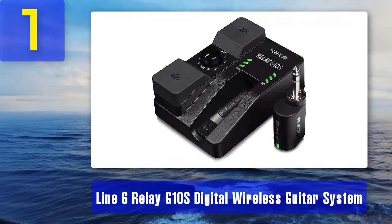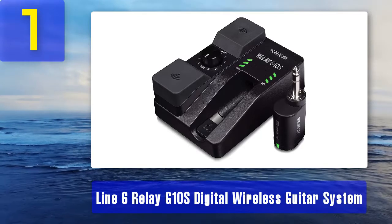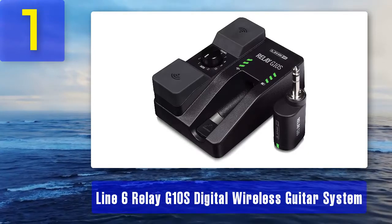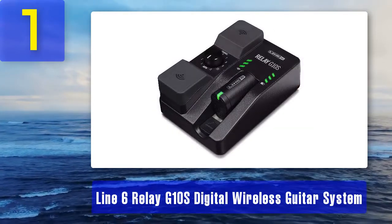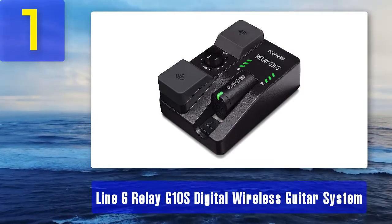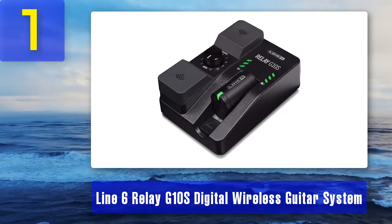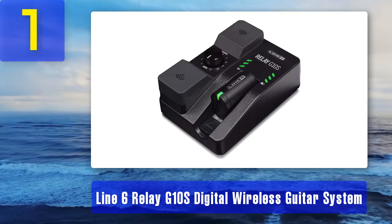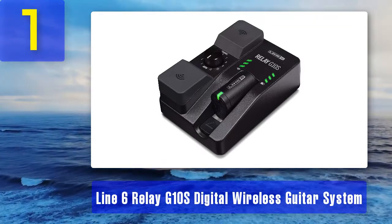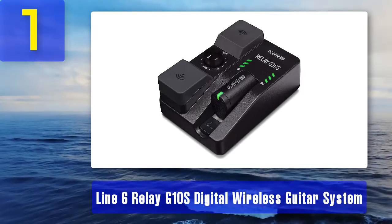The G10S comes with 24-bit audio that is completely frequency agile as well as multiple redundant channels. With the XLR direct output, you will be able to create awesome tones wherever you want. You can select the frequency both manually and automatically, which allows for various different setups. It features useful LED indicators for the wireless signal as well as for the battery level, which will help you figure out when the device needs to be recharged. As for the battery itself, this guitar wireless system comes with a Li-ion battery that can last around six hours of non-stop work.